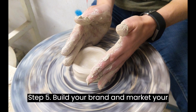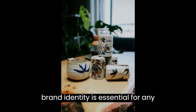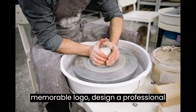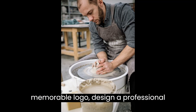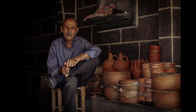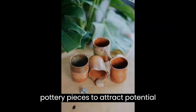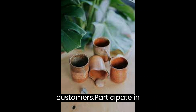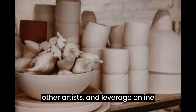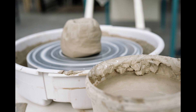Step 5: Build your brand and market your business. Building a strong brand identity is essential for any successful business. Create a memorable logo, design a professional website, and establish a social media presence to showcase your work. Take high-quality photographs of your pottery pieces to attract potential customers. Participate in local craft fairs, collaborate with other artists, and leverage online platforms to market your business effectively.